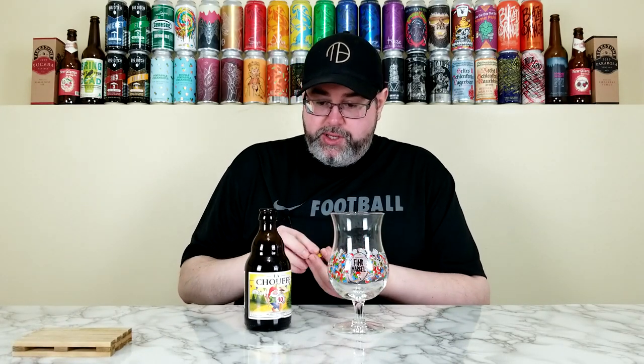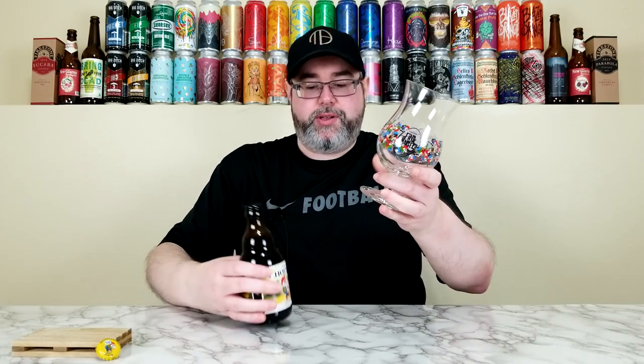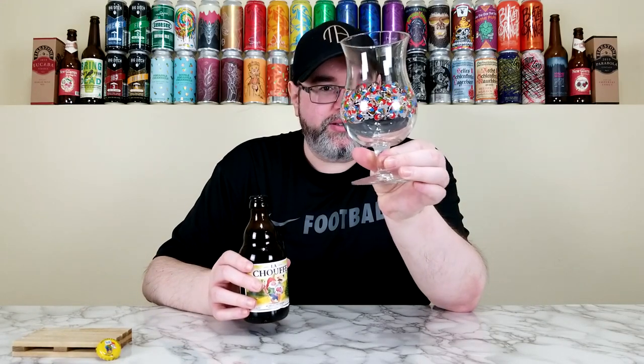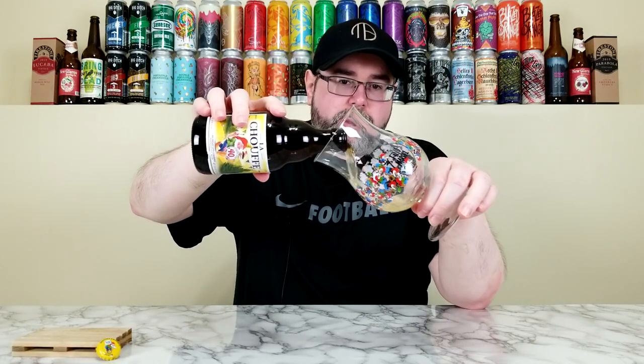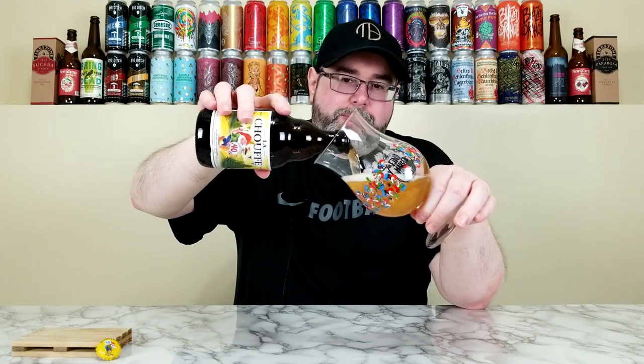The cool thing about La Chouffe and the mixed pack is the simple fact that you get a glass with it, and that's fantastic. It says 'Find Marcel' and as you can see he's all over it — they have different names for the gnomes and whatnot. Anyway, let's give it a pour and see what we got. This is going to be pretty carbonated like a Belgian should be. I'm going to leave the goodies to the end and pour them in to see if it changes anything.